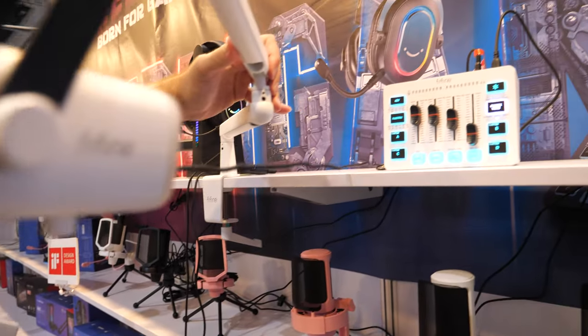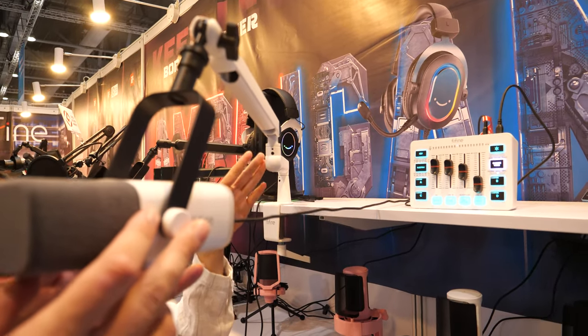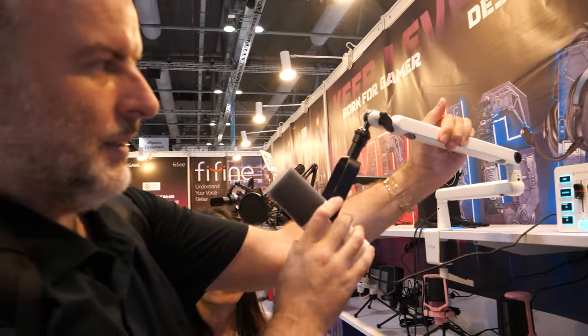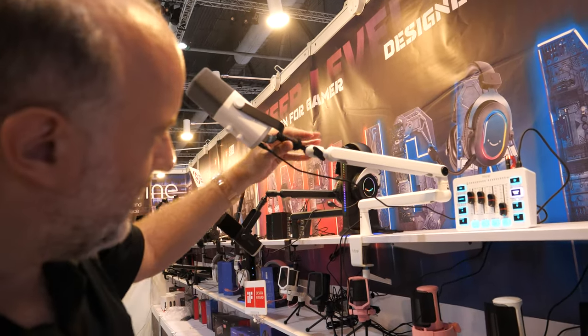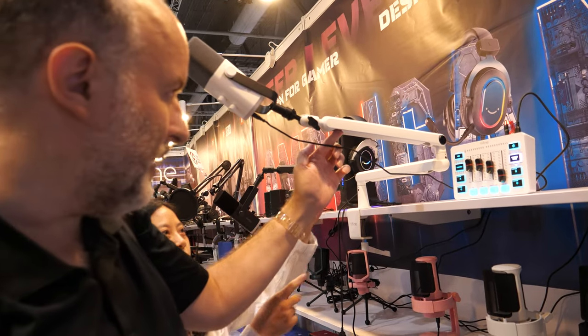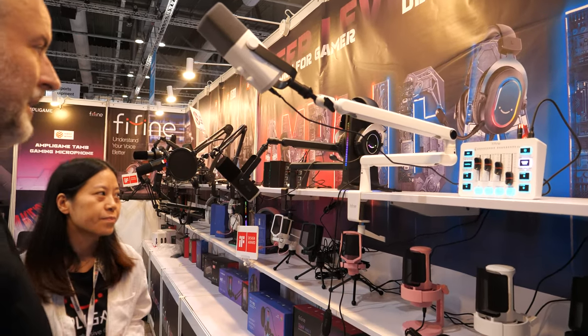And this is — what do you call it — the arm is designed for this, but this arm can also match other microphones. It looks very nice and stylish. You can put the cable inside here — yes, the cable can go inside.